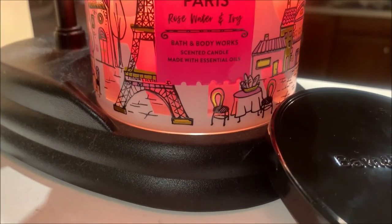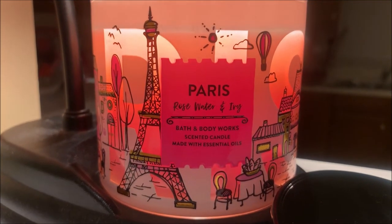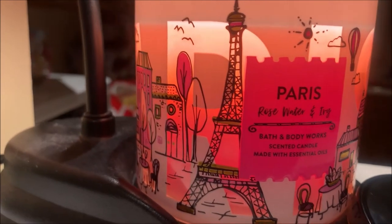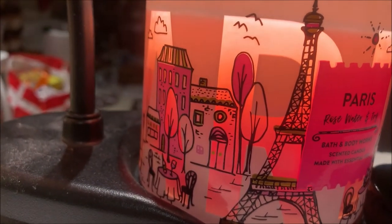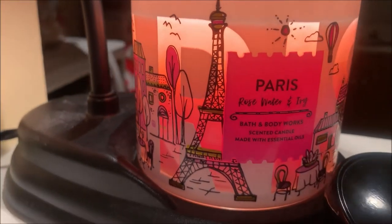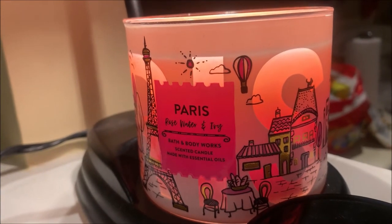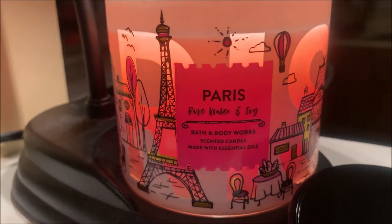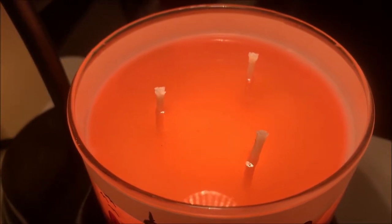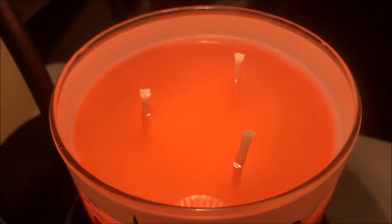Here we have the Rose Water & Ivy candle, and it has been under my lamp warmer for a few hours now. Looking at the label, I am just in love with how, when the candle is lit up, the letters that make up the word Paris shine through those transparent areas on the glass jar — it's just so pretty. Looking at the wax pool that has developed, it is fairly even at this point and has turned a light pink shade.